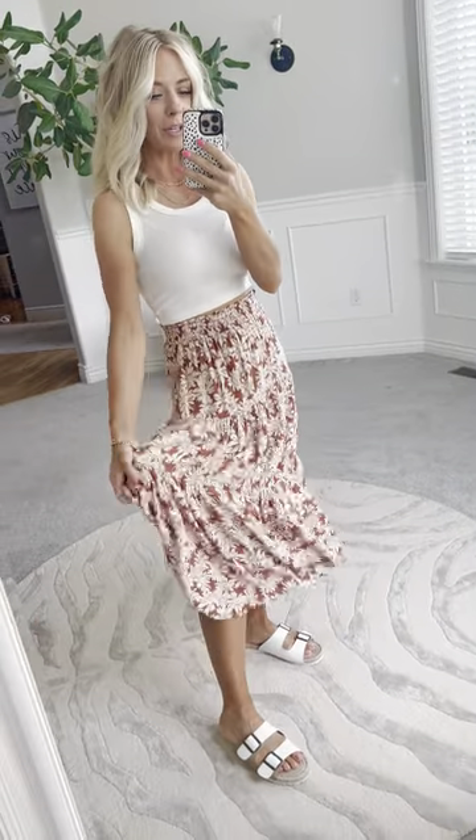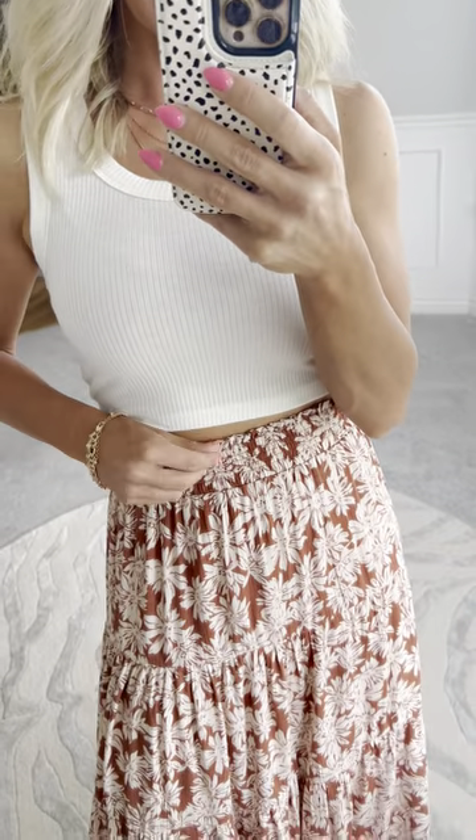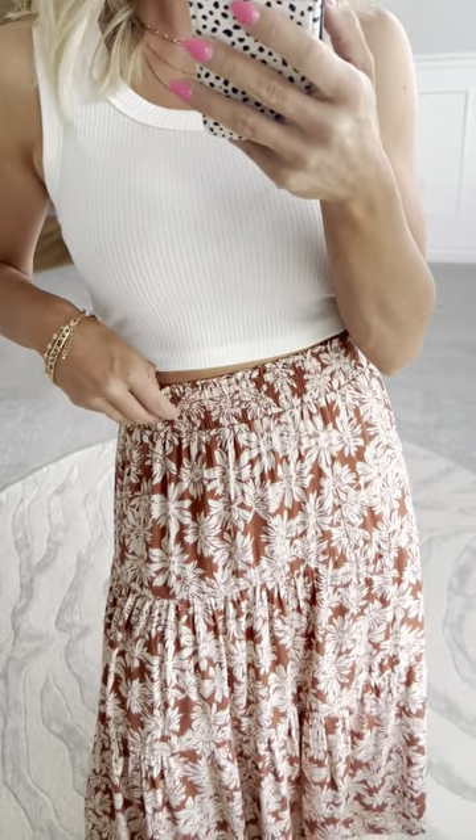This tiered skirt is so flowy and pretty. It has a liner all the way down to your knee, so it's going to have really good coverage — no sheerness at all. It just flows really pretty, has a smocked detail waistband that's nice and thick for a slimming effect, and then a little bit of a ruffle detail right along at the top.